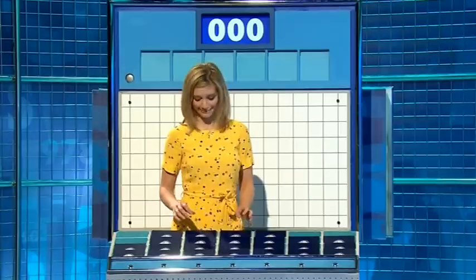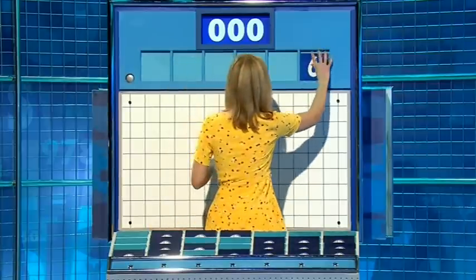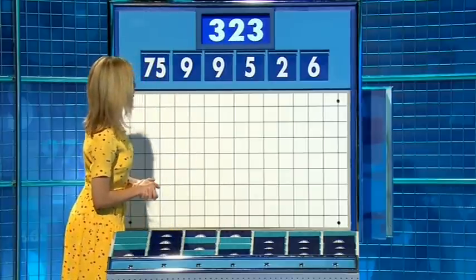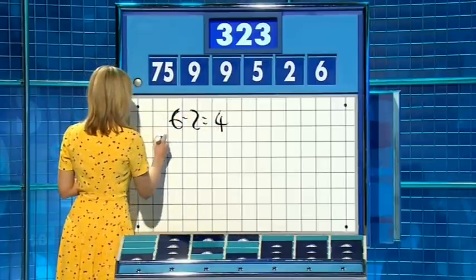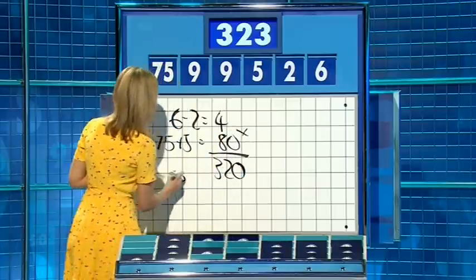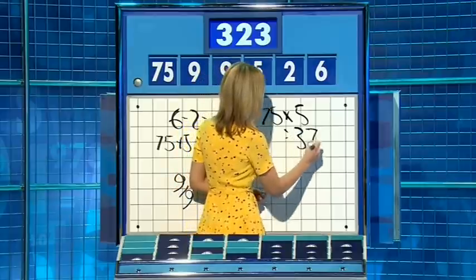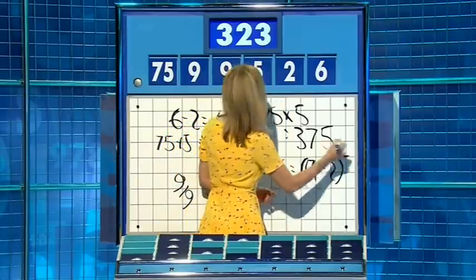Just 4 big, 5 small please. One from the top row and 5 little ones. For this round, the 5 small ones are 6, 2, 5, 9, another 9, and the big one — 75. And the target: 323. That's 2 times 2 is 4. 75 plus 5 is 80. Multiply by the 4 — 320. And then 9 over 9 for the 1. And you're 2 away. Well done. A few ways for this one — you could have said 75 times 5 is 375, and then 9 times 6 is 54, take away 2 for 52, and take it away for 323.